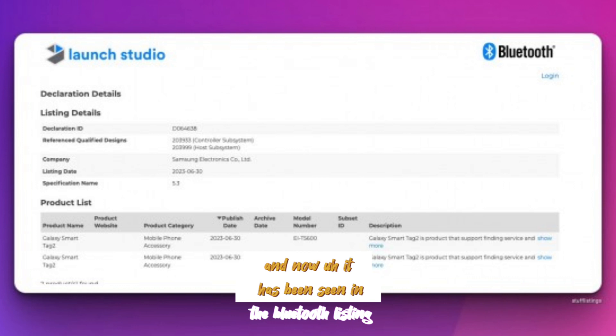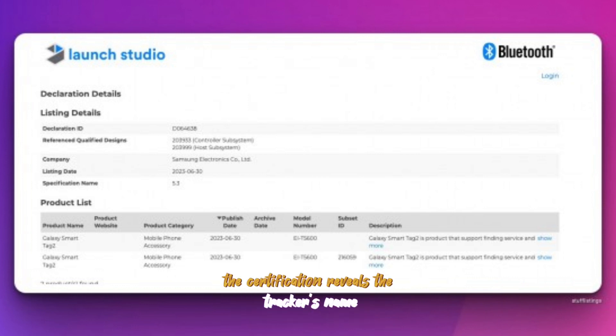And now it has been seen in the Bluetooth listing. The certification reveals the tracker's name but doesn't offer much of any other information.